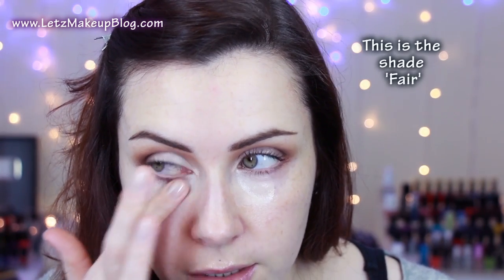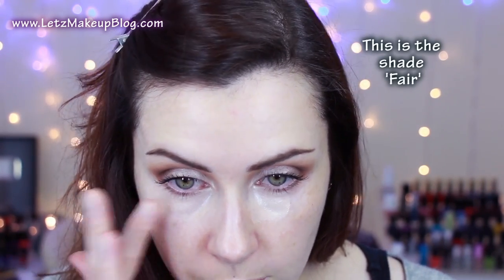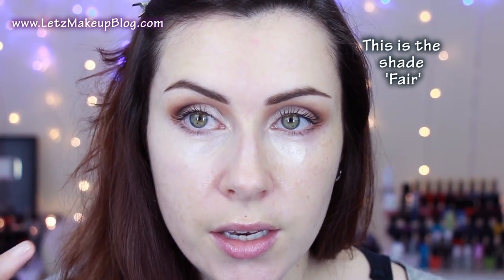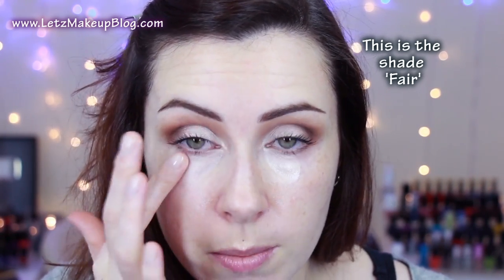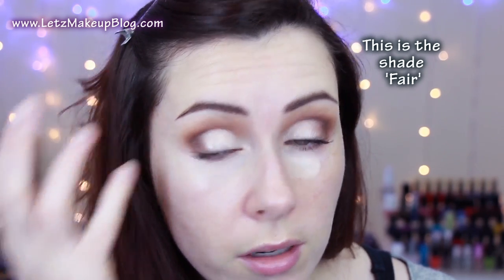I use one finger to apply and another to pat it in. It gives really good coverage — this is quite a neutral shade, not a very yellow shade. Even though it covers really well I can still see a hint of purple coming through the under-eye, but that would be being pedantic. You can see how much it's brightened up my under-eye area.